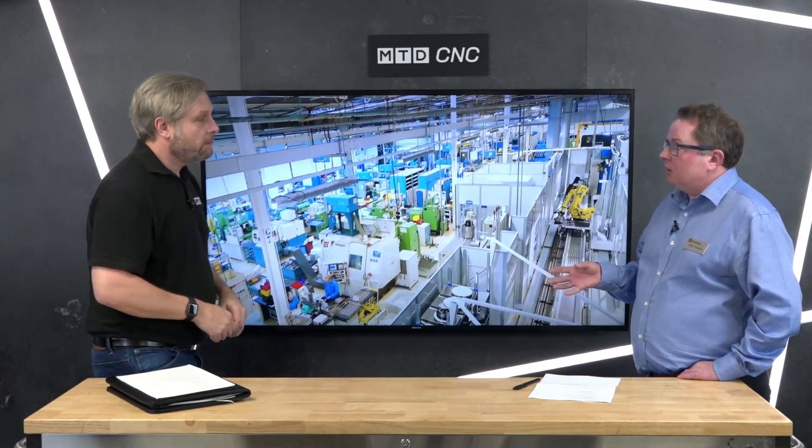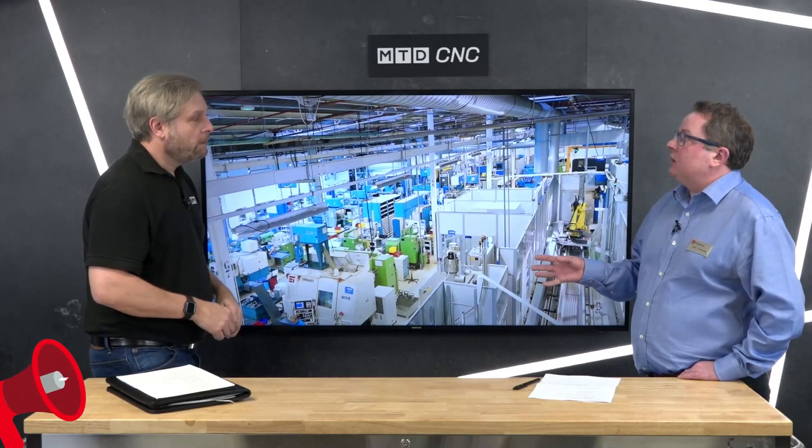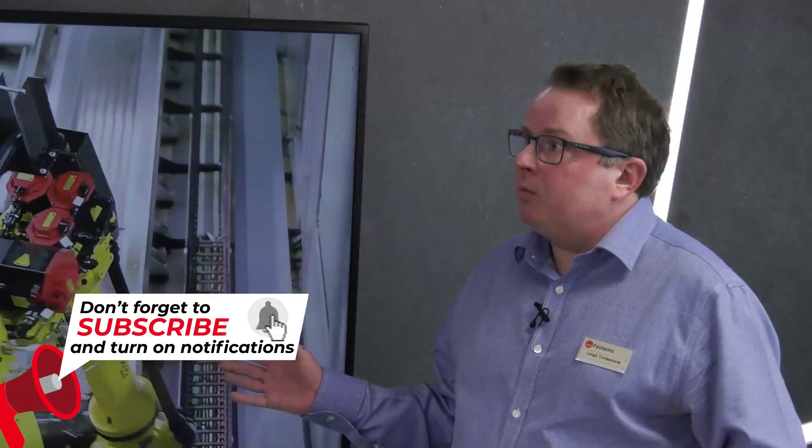It's the whole operation: the order coming in, the material arriving at the building, the ordering of tools, the management of fixtures — op 10 to op 100 — and then out of the door to the customer. Nice and simple.